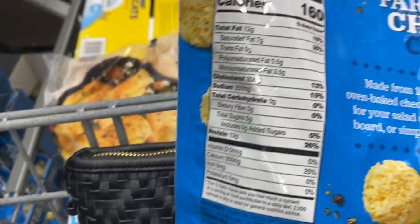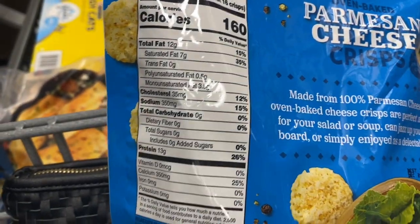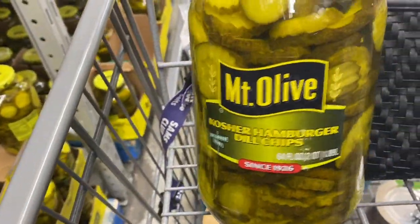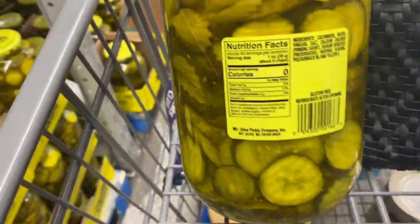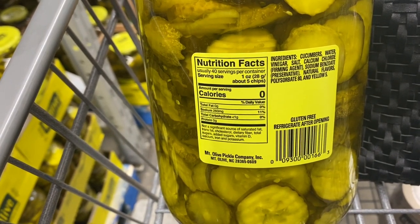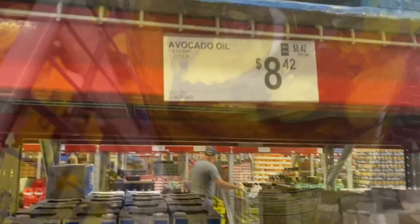This is a great low-carb snack that you can get at Sam's Club. I make my own. These are a little pricey but if you're looking for low-carb snacks, there's also pickles. Pickles are a great option for snacks and these are good clean ingredient pickles here at a really good price.